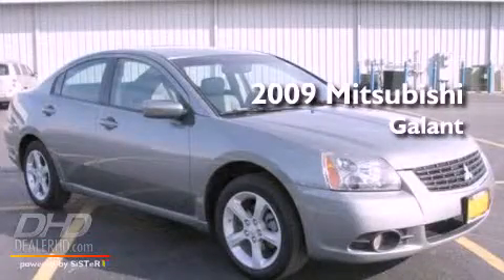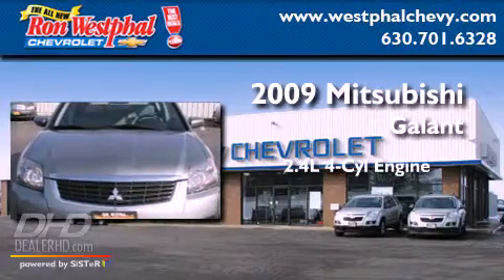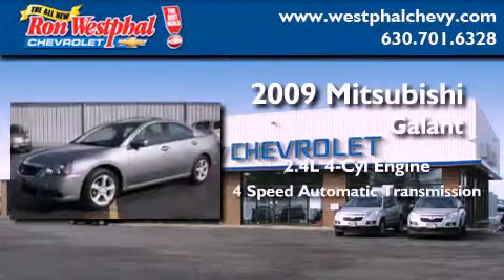This is a 2009 Mitsubishi Galant. It features a 2.4-liter four-cylinder engine and a four-speed automatic transmission.